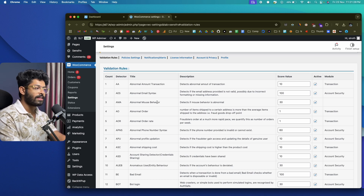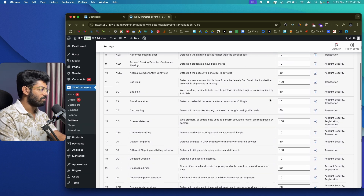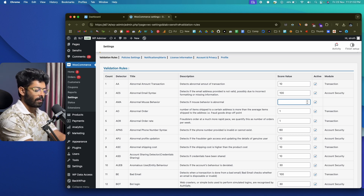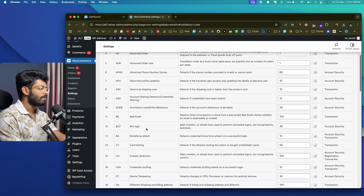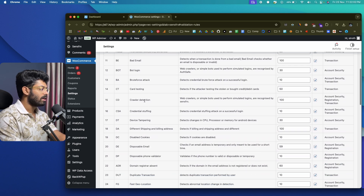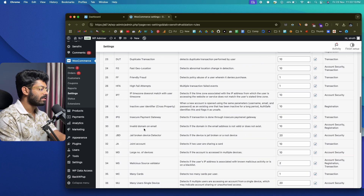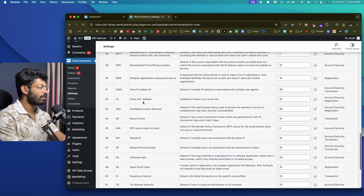If abnormal mouse behavior is detected, a risk score of 30 is assigned. 'Abnormal order' means the number of items shipped to a certain address is more than average — a fraud goods drop-off point — assigned a score of 1. There are many other rules: bad email, login brute force attack, card testing, crawler detection, device tampering, disposable emails, disposable phone validators, duplicate transaction, invalid email, and more. SenseFRX gives you the opportunity to completely customize the risk score for each of these rules.